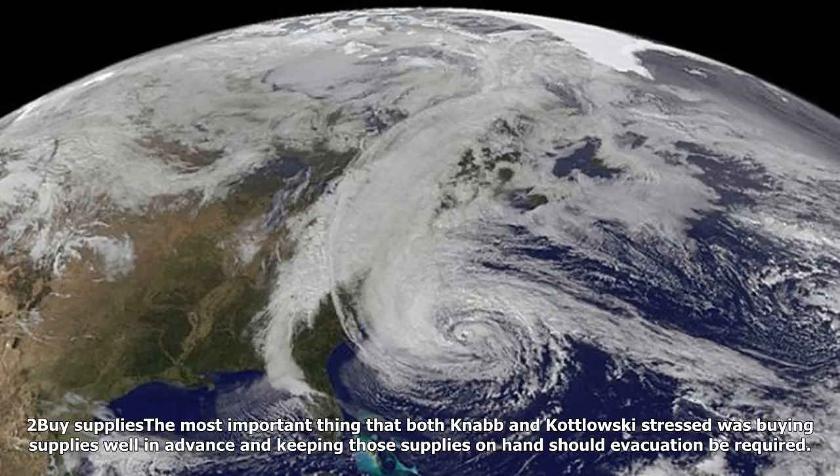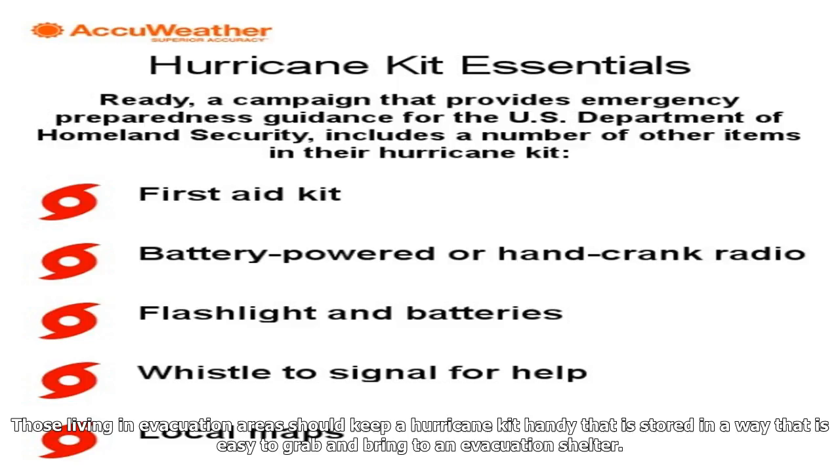2. Buy supplies. The most important thing that both Knab and Kudlowski stressed was buying supplies well in advance and keeping those supplies on hand should evacuation be required. If you wait until the hurricane is on your doorstep, you are going to be waiting in long lines and they could even be out of the stuff you need, Knab said.